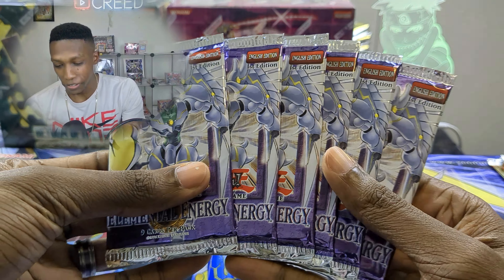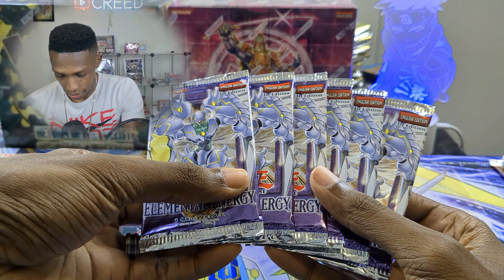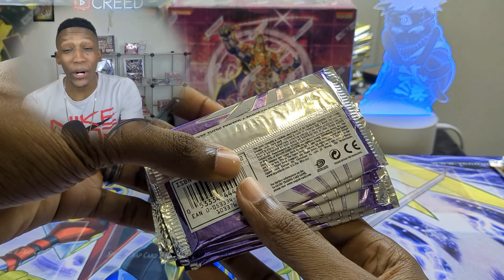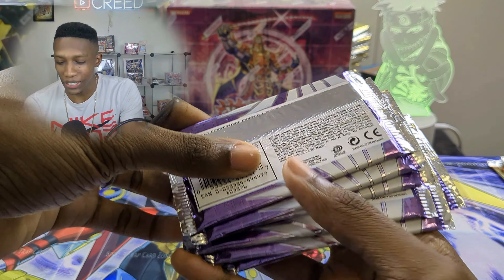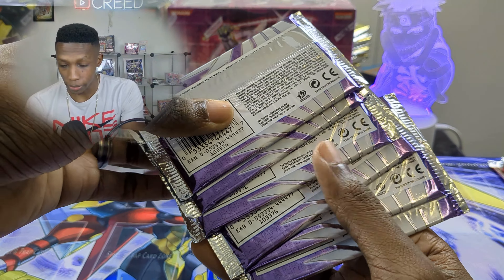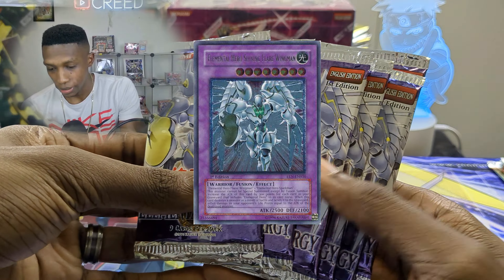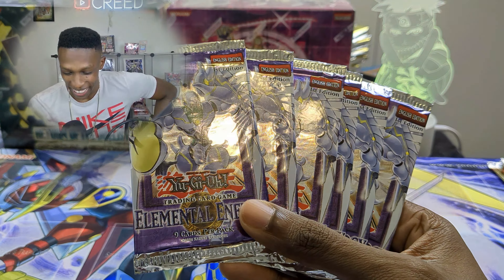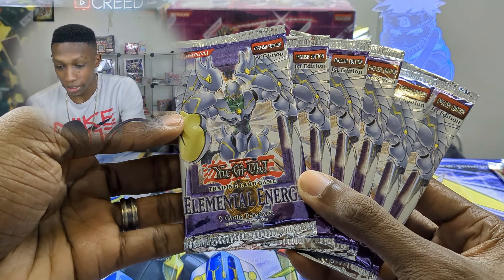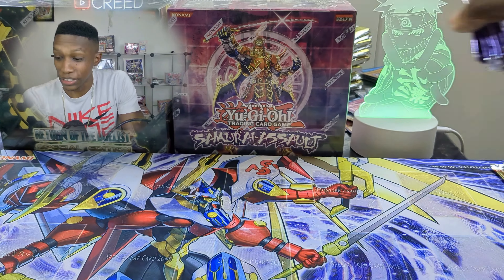I also have six first edition Elemental Energy — just look at these. These are also hobby packs. You know we can get a Shining Flare Wingman, which is beautiful, and I think Tempest is also in here. I love buying loose packs. It's been a while since I opened some Elemental Energy, and I don't think I've ever opened hobby first edition on the channel, so that's going to be insane.